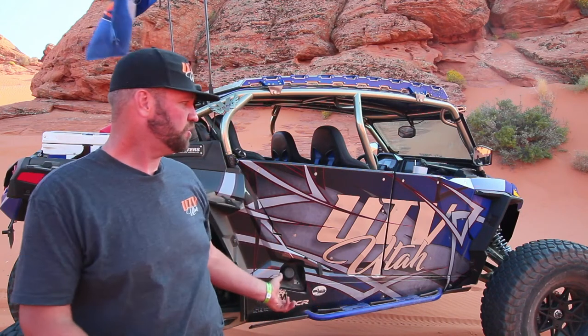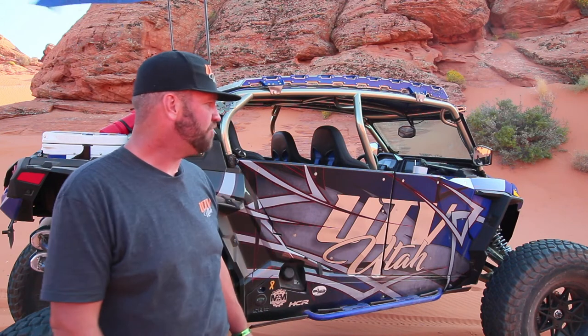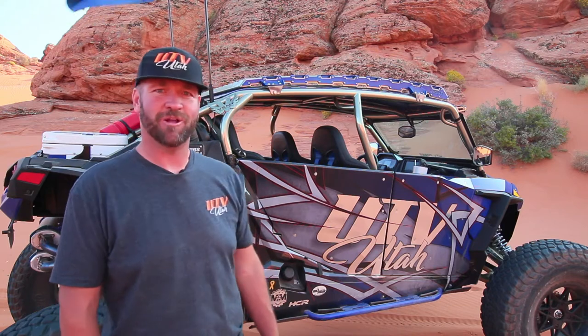Bud Bruning, president of UTV Utah. This is a 2019 Polaris Razor Turbo S. It's got 40-inch tires and 4-inch portals, and it's a monster.